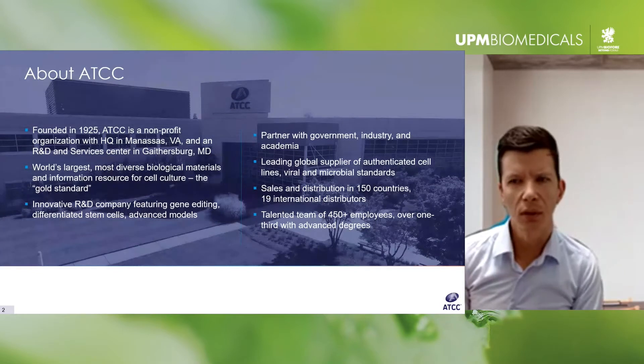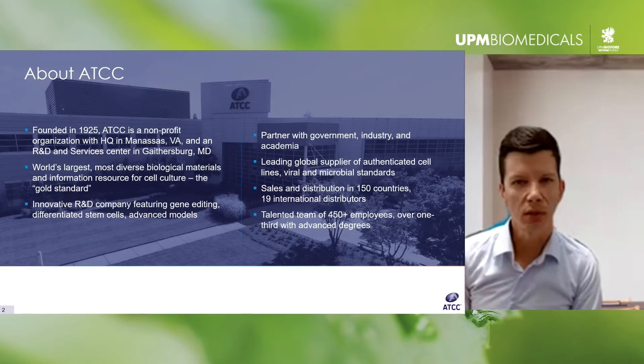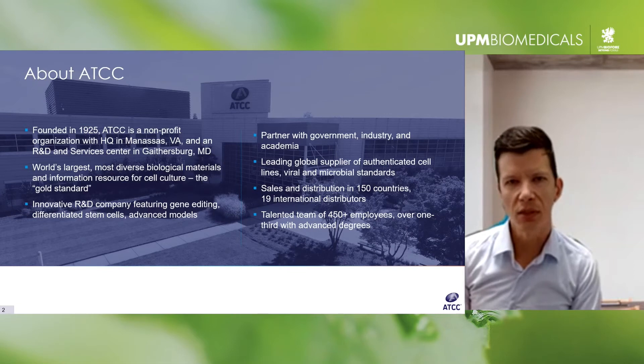Roughly 2,500 are human cell lines. We are typically associated with traditional continuous cancer cell lines, but we also offer a large collection of primary cells, immortalized cells, stem cells including iPSCs, differentiated iPSCs, and other advanced in vitro models.